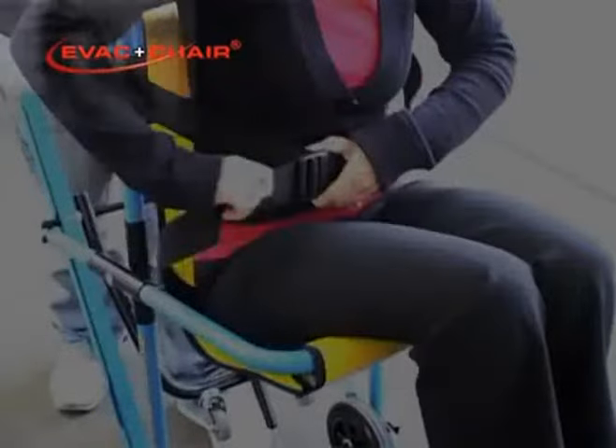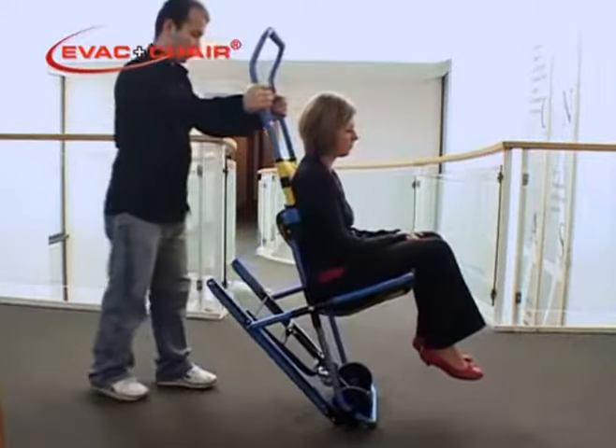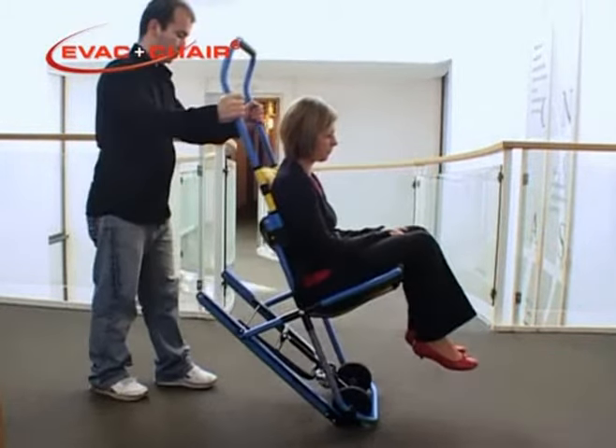From the transfer position, remove your foot from the front wheel axle and tilt the EVAC chair backwards until the front wheel comes into contact with the ground. The EVAC chair will now balance between the bottom bar of the frame and the front wheels. From the balance position, tip the chair a further seven centimetres backwards — that's about three inches — and you will be able to move forward in the two wheel position.